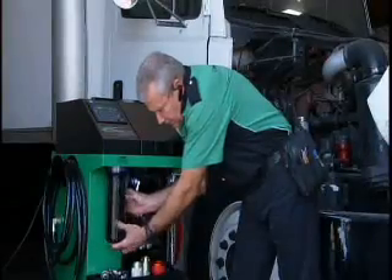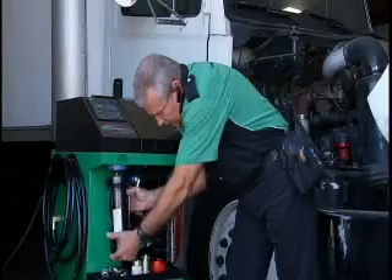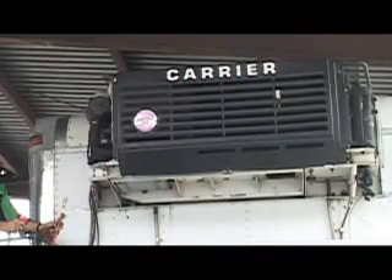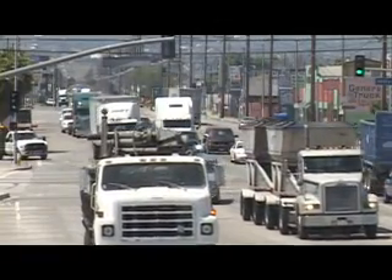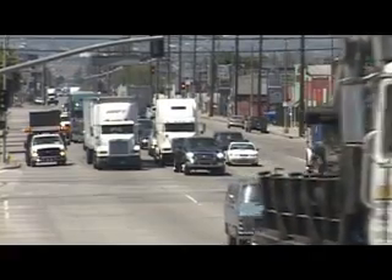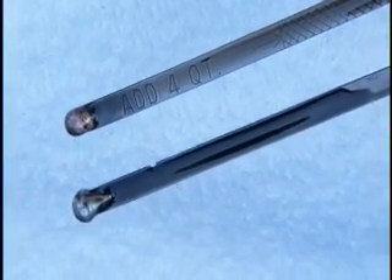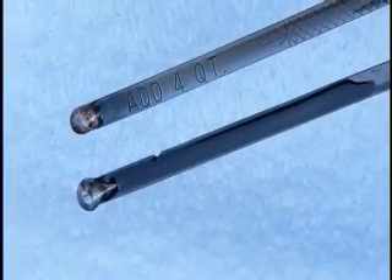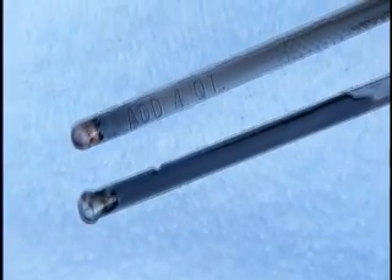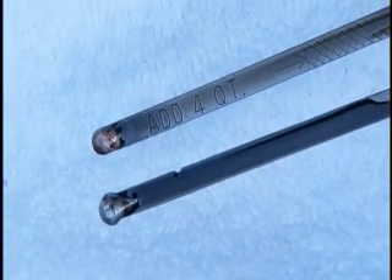The Diesel Tech engine flush takes approximately 20 minutes to complete and can be performed on everything from small diesel engines used for refrigeration units or generators, up to large diesel engines used in buses, big rig diesel trucks, and off-road farm and construction equipment. The result of the Diesel Tech engine flush system is a clean diesel engine, evidenced by the clean oil shown on this dipstick after an engine flush and oil change, bringing the engine up to temperature for 20 minutes.